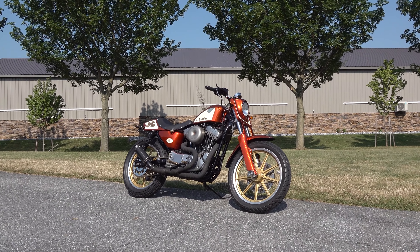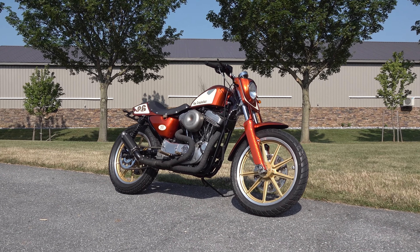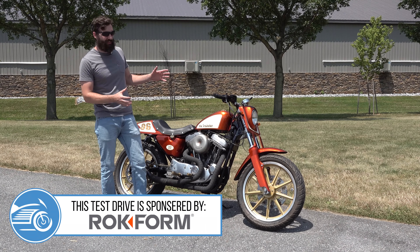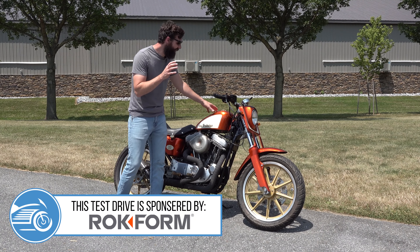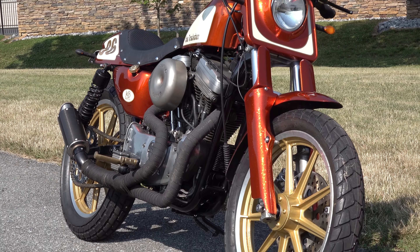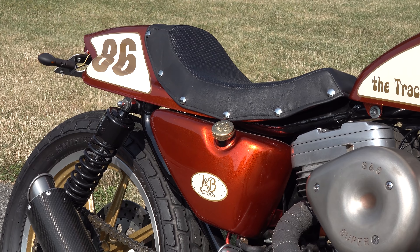This is a 1986 Harley-Davidson Sportster, the Trackster. This is not a production factory-made motorcycle. It is a very customized bike with all this cool stuff, the paint job, the flat track seat, and everything like that.